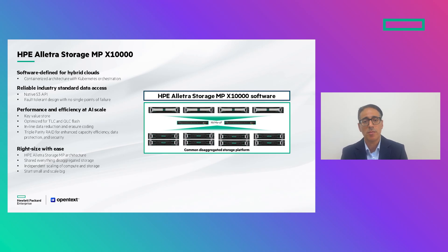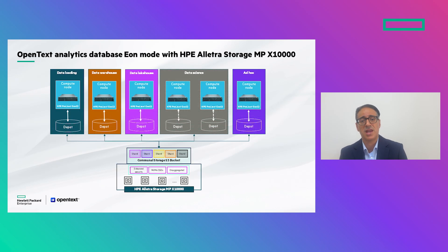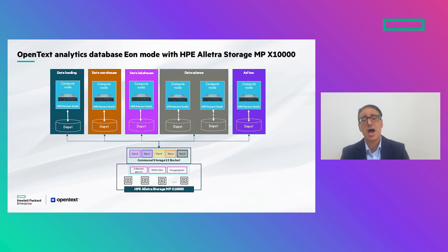This combination allows them to separate compute from storage and scale up or scale down the two layers independently. More importantly, this combination allows them to separate workloads and have various workloads with various SLAs. They can allocate what we call subclusters to different teams, jobs, and tasks — for example, one subcluster for ETL, one for data warehouse, one for the lakehouse.